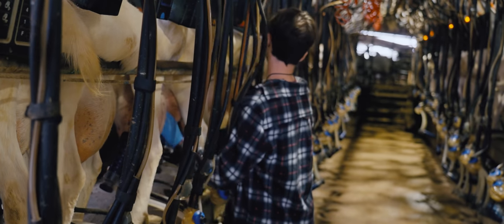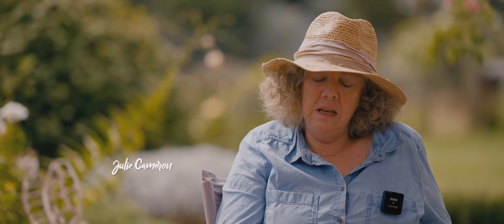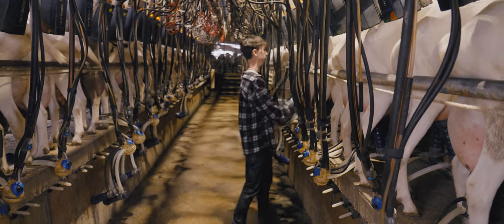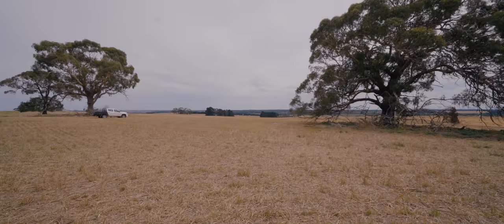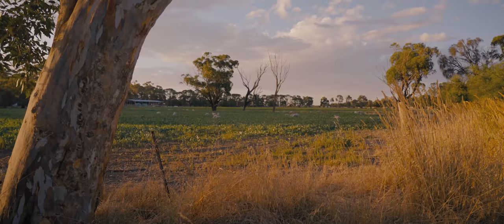Our vision is to be sustainable — to produce food sustainably. And I'm not just talking about producing the cheese in a sustainable way, but growing the grass, managing the soil, and being responsible for the water and the environment.